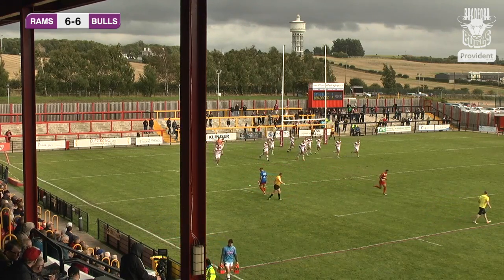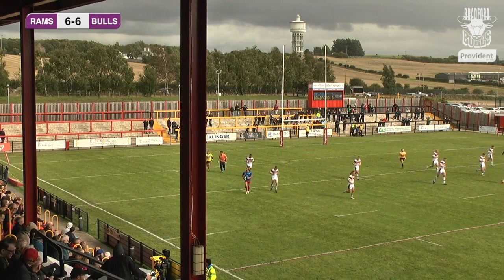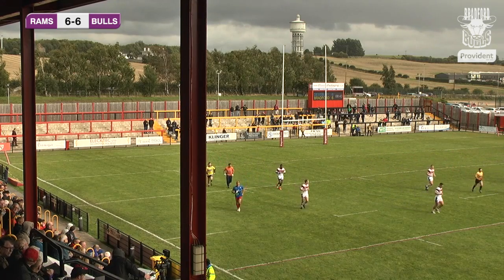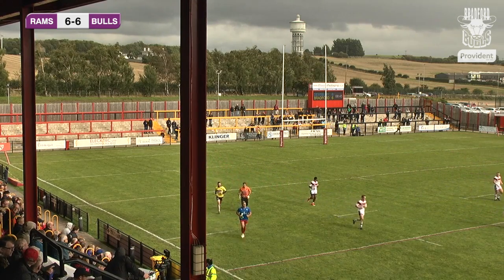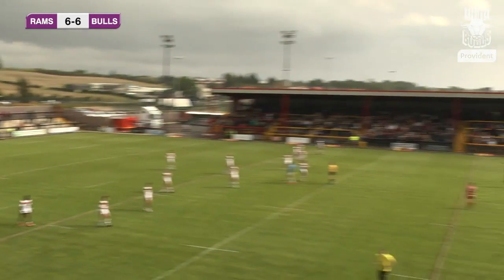Paul Sykes picks that one to bring it all square after eight and a half minutes at the Tetley's Bitter Stadium. It now reads Dewsbury 6, Bradford Bulls 6. We await for Lee Smith to get play back underway.